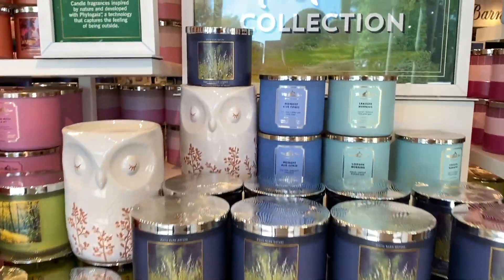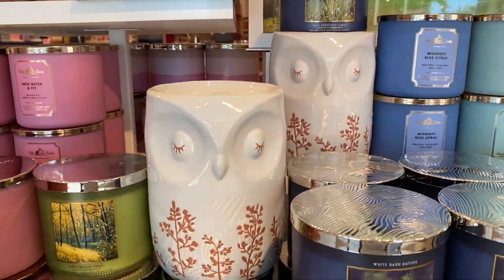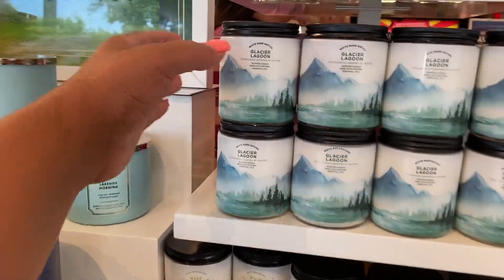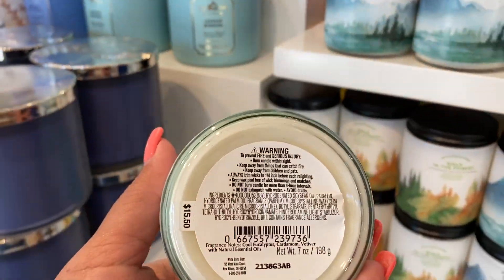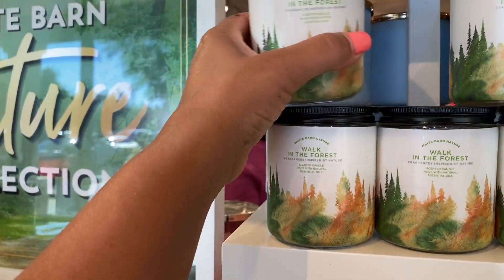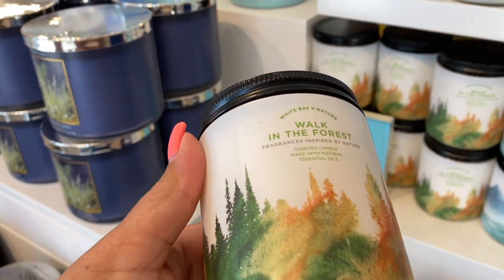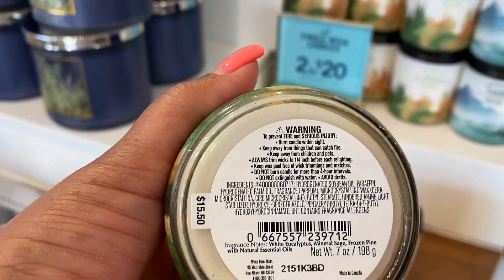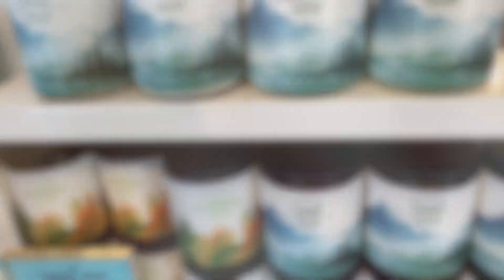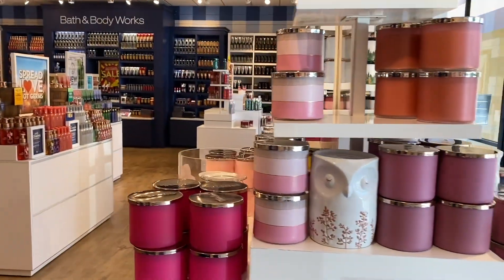We don't have the crisp morning air here at this store yet, so they just put another rain drenched leaves there. We have these one wicks which are so good — these are like in the earthy realm to me. The glacier lagoons smells so good, as well as the walk in the forest, and yes, that one has sage and I really, really like it.